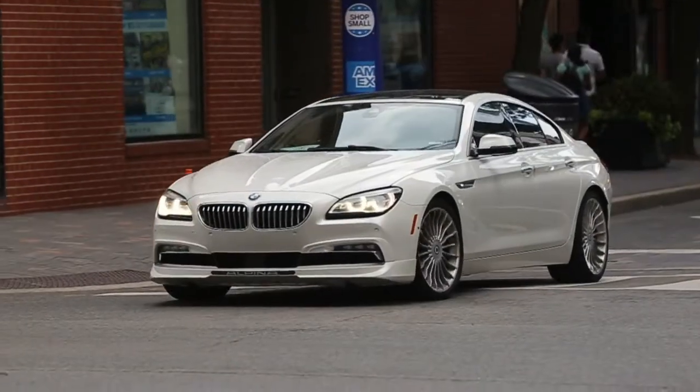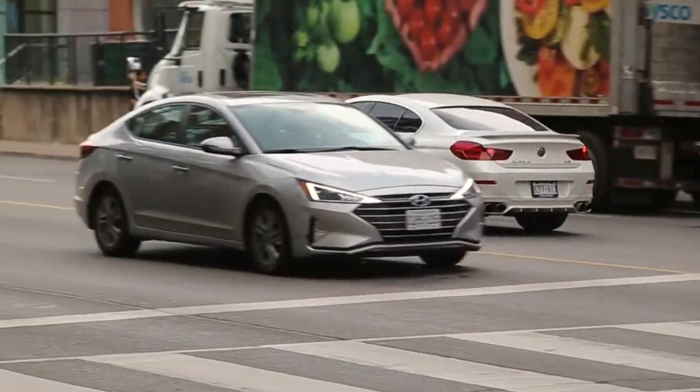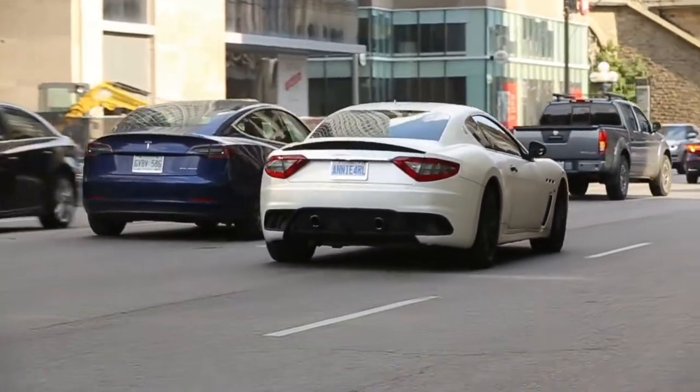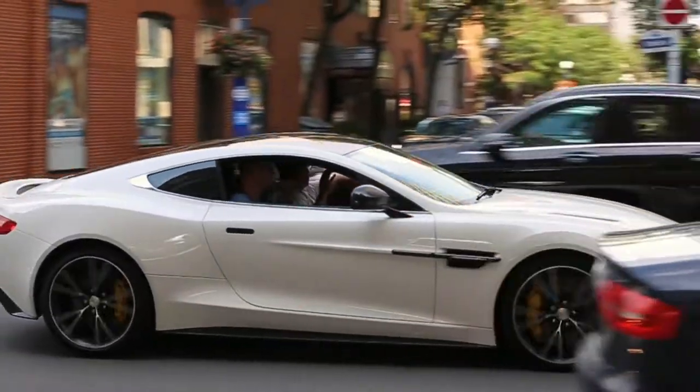Alpina B6 you guys, I think it's pretty sick. Here we go — Shelby GT with a carbon hood. Vanquish, beautiful. Wow.